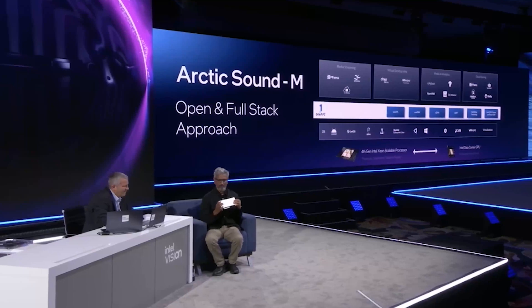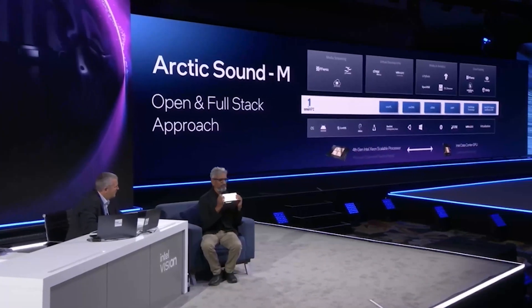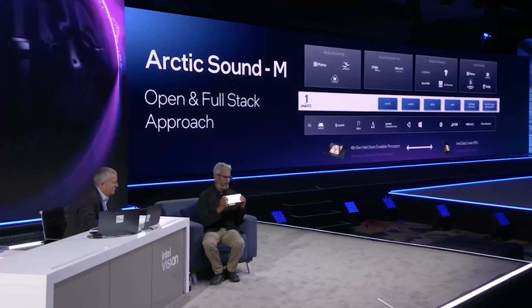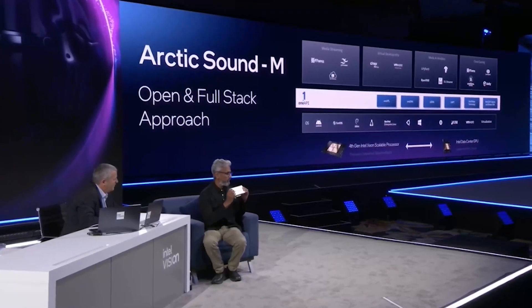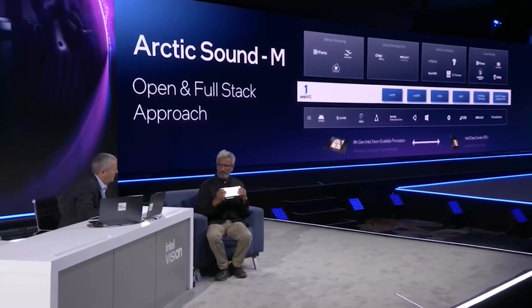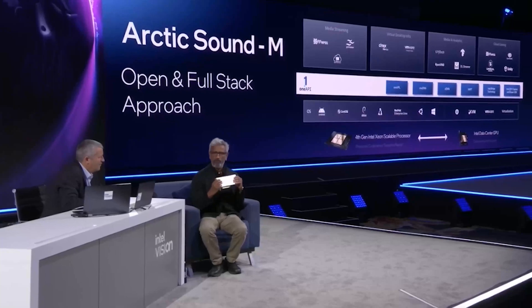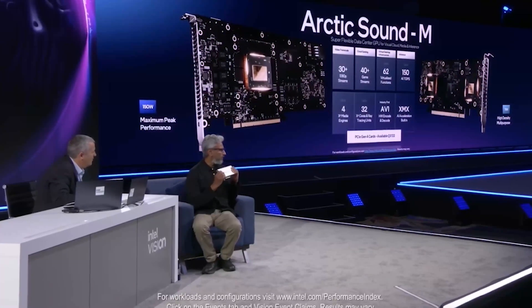That's actually the beauty of our OneAPI strategy. From day one, we have broad support for all popular media APIs, frameworks, and the latest codecs. In fact, this is the industry's first AV1 hardware encoder, hardware accelerator.